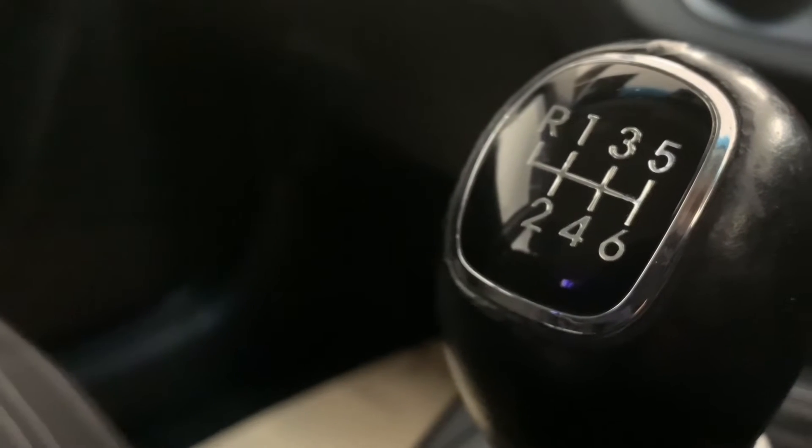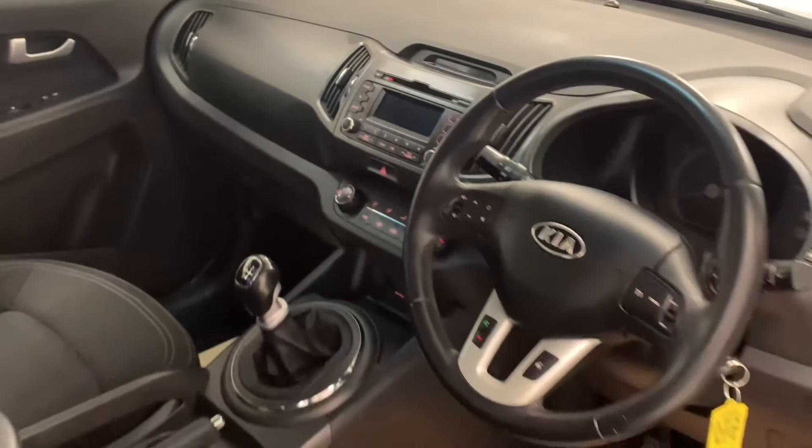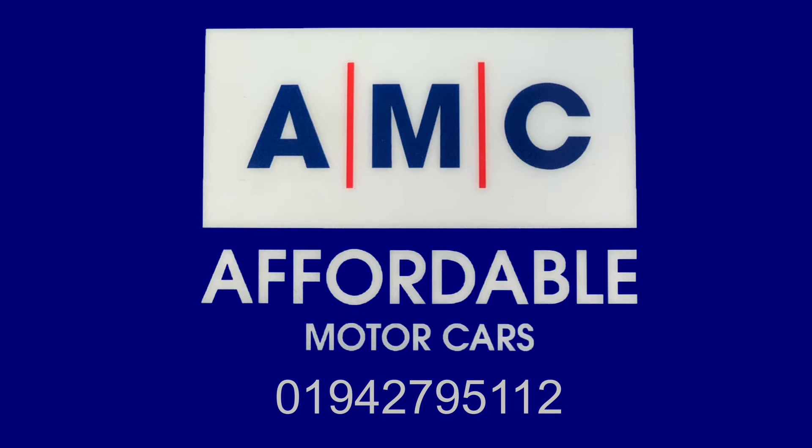The great thing about buying a car from us here at AMC are the amazing perks that come alongside it, courtesy of us, just to give you that extra peace of mind. For example, this car is going to come with a free 3-month RAC warranty and the full pre-delivery inspection service, just to ensure your new car is prepped to the highest possible standard.